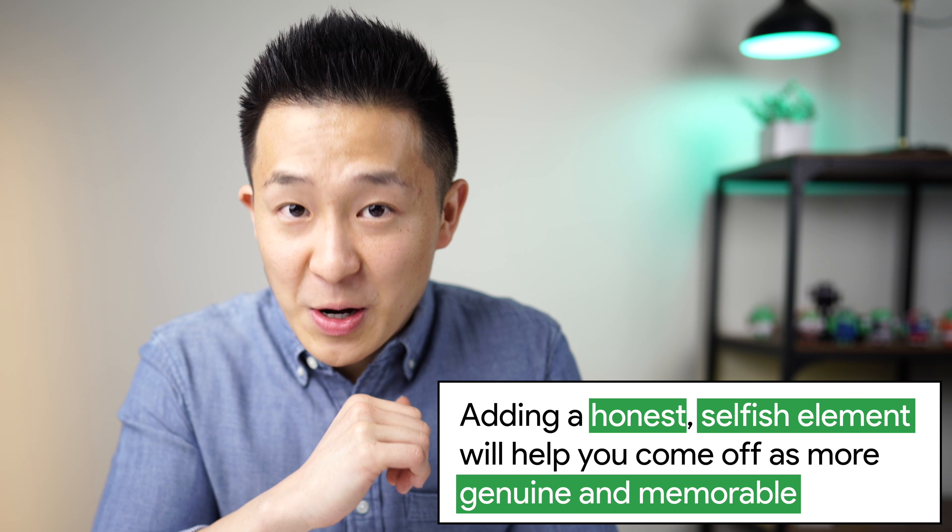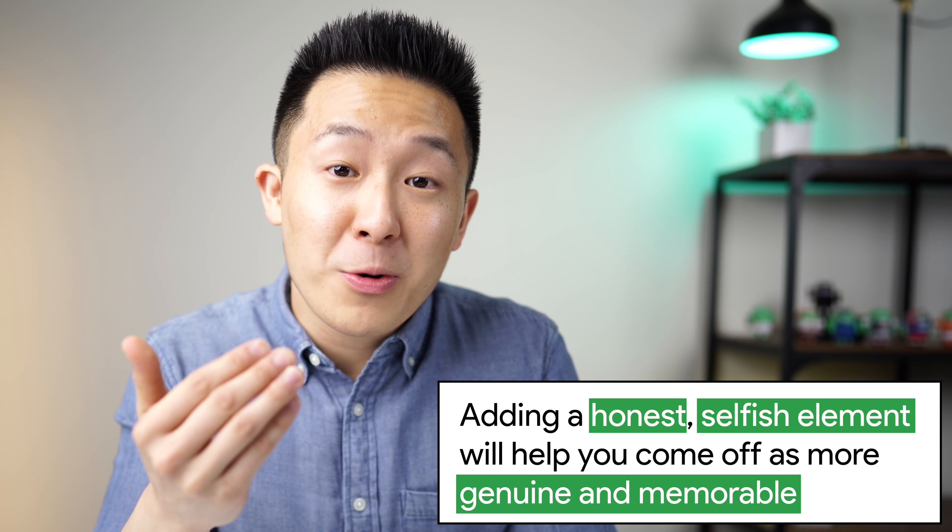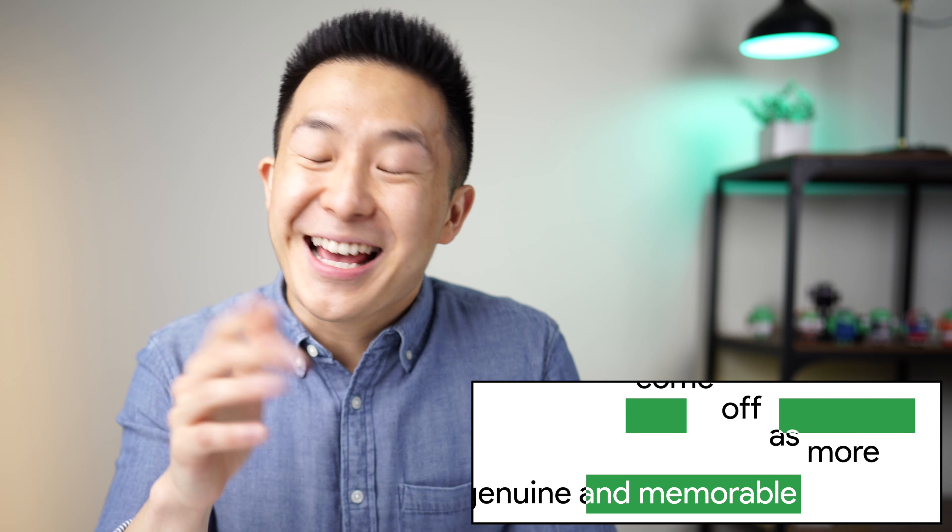Many people make the mistake of thinking the 'why are you a good fit for this role' question should only focus on what you bring to the table. While that is certainly a part of it, adding an honest, selfish element to your answer will help you come off as more genuine and memorable.